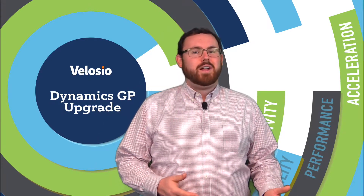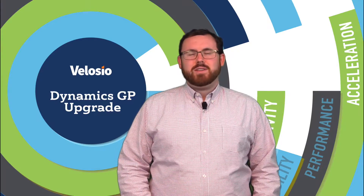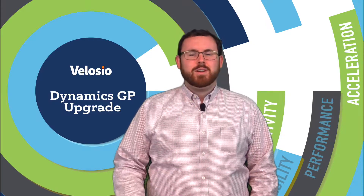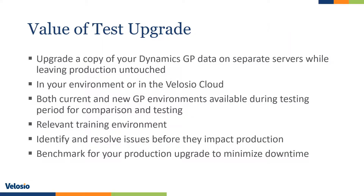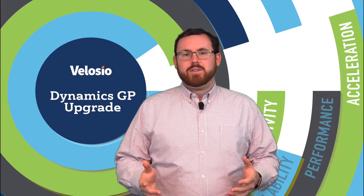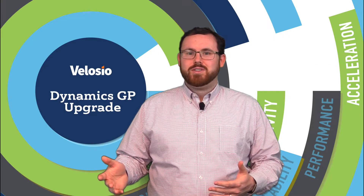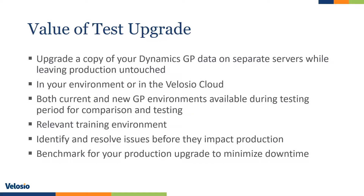You've probably heard the term 'test upgrade' when talking about GP upgrades with your CSM or consultants. In a test upgrade scenario, what we do is take a copy of your live GP data, move it over to your new GP servers, and perform the upgrade there. The advantage is that you have an exact mirror of your production system, but your production system is left unchanged. Your users can continue their day-to-day work in production while using the GP 2018 system on separate servers without fear of affecting production data. It also gives us a chance to benchmark your upgrade timing, so we'll know exactly how long it takes and can help you plan for any downtime during the production upgrade.